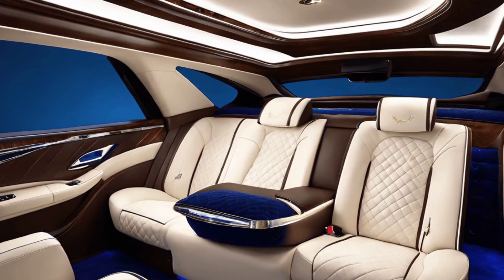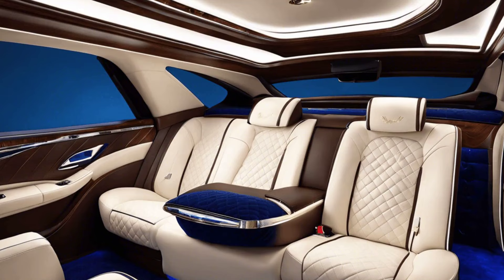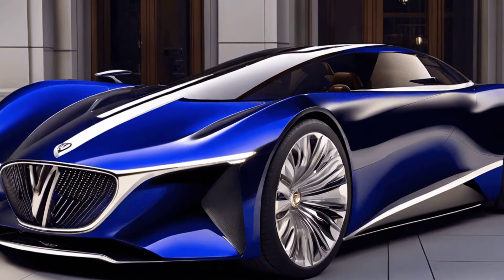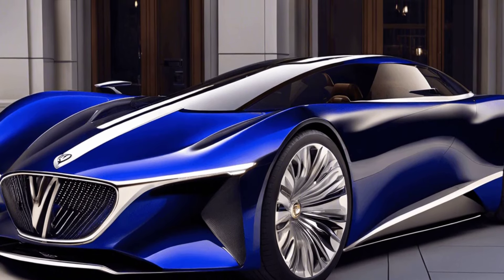Every detail, from the lambswool carpets to the custom monogrammed headrests, speaks of meticulous attention to luxury and comfort. State-of-the-art safety features are discreetly integrated, offering peace of mind without compromising the aesthetic appeal.